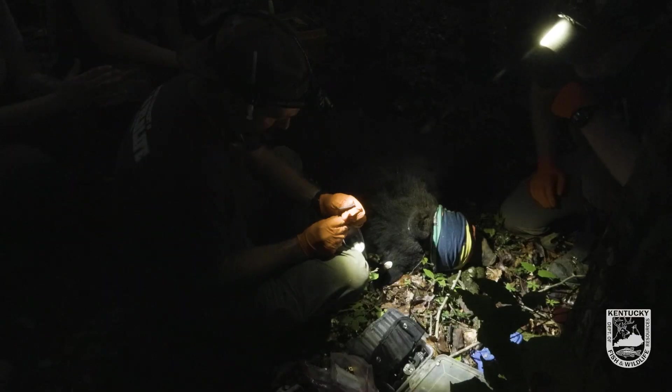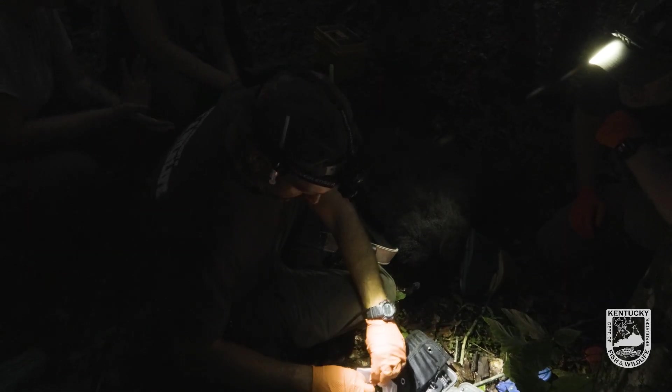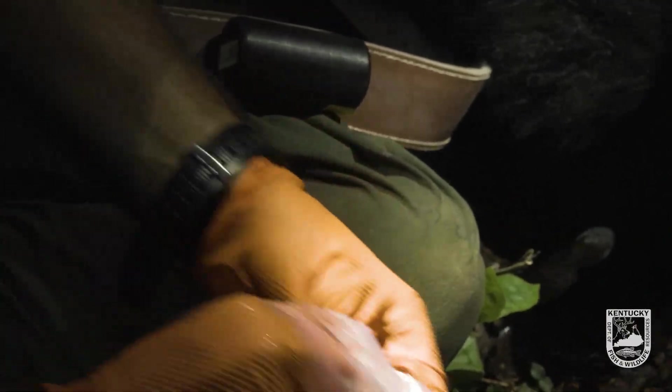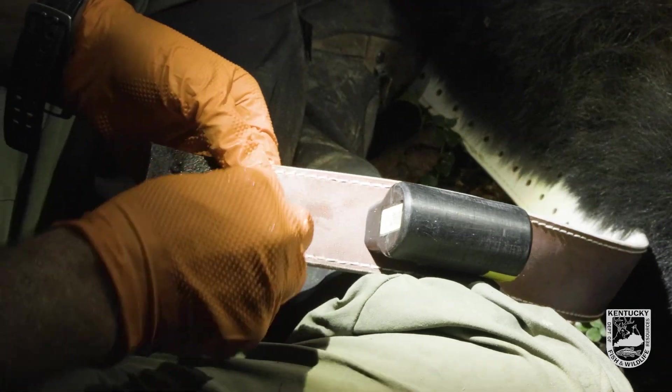What we're doing is putting a leather spacer on this collar. With this design, it allows the collar to eventually drop off the bear. So if the bear puts on a large amount of weight in the fall, the collar will simply drop off.